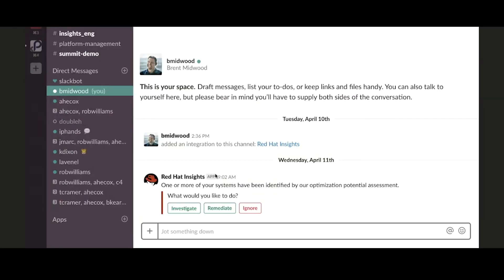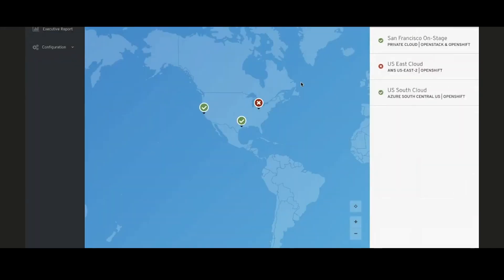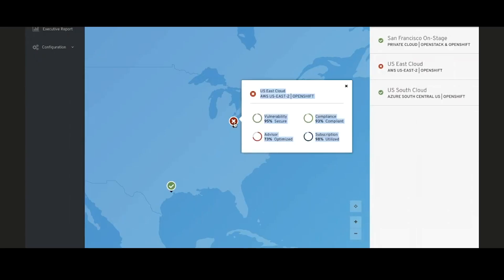I noticed that as well. A little bit ago, I actually got an alert from Red Hat Insights letting us know that there might be some potential optimizations we could make to our environment. So let's take a quick look at Insights. Here's the Red Hat Insights interface — you can see our three OpenShift deployments, and Insights is highlighting that the deployment in Ohio may have some issues that need some attention.